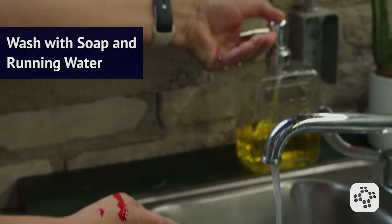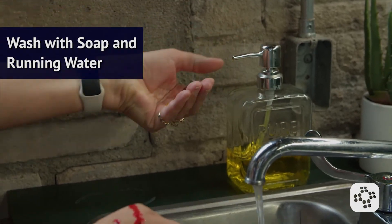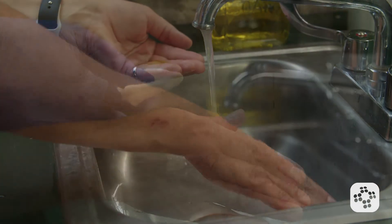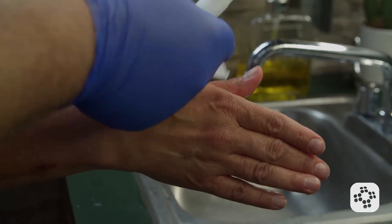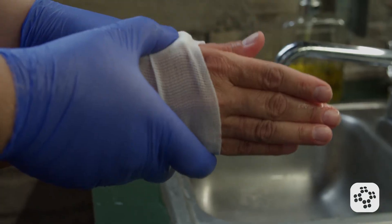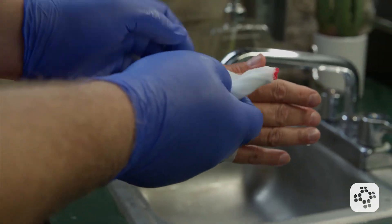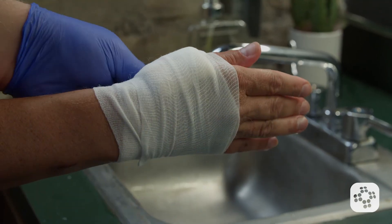Finally, gently wash the injured area with soap and running water to help prevent infection. There are some non-approved treatments, such as incision and attempting to suck the venom out, or even applying tourniquets. These should not be used — there's no proven benefit to these, and they may even cause further complications.